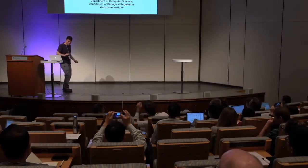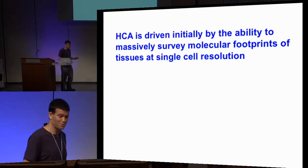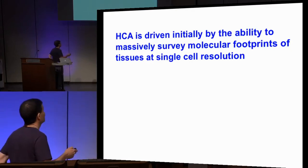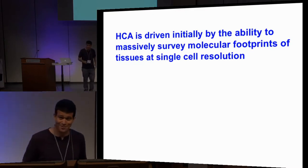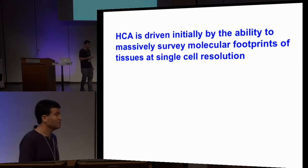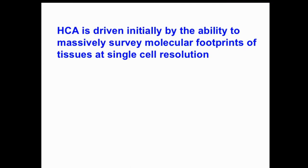I'm going to try to talk to you about single-cell epigenomics in the context of the HCA today. I'll start by trying to put it in context, making an effort not to go into any specific paper or result, but to give perspective. The Human Cell Atlas is initially driven by our ability to massively survey molecular footprints of tissues at single-cell resolution.